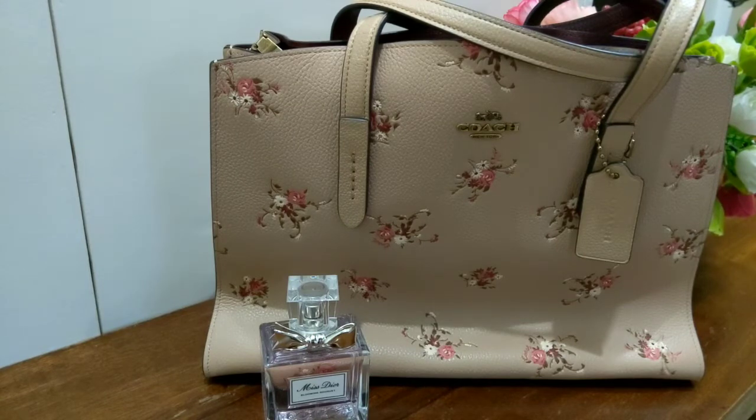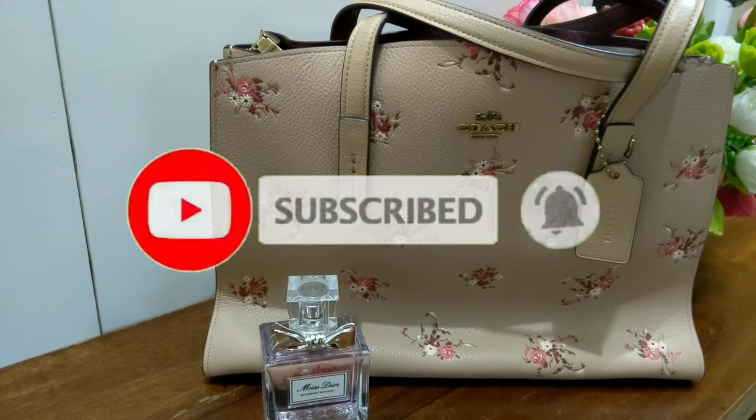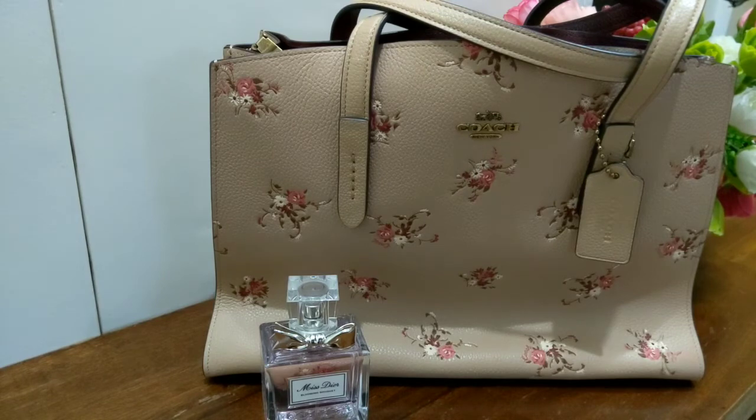So that's eight purses I've shown you today along with the perfumes I pair them with. I hope you liked this video and had fun watching! If you did enjoy it, please give it a thumbs up, like, share, and subscribe to my channel. Click the notification bell so you get notified when I upload new videos. Thank you to all the new subscribers and to those who have been with me — thank you so much for your support. Take care everyone, see you next time!